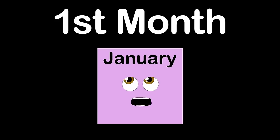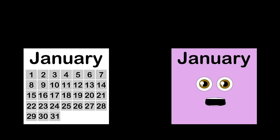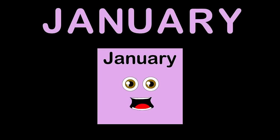I'm January, the first month of the year. I have 31 days. The first day of any new year is January 1st. On average, I'm the coldest month, only in the northern hemisphere of course. J-A-N-U-A-R-Y is how you spell January.